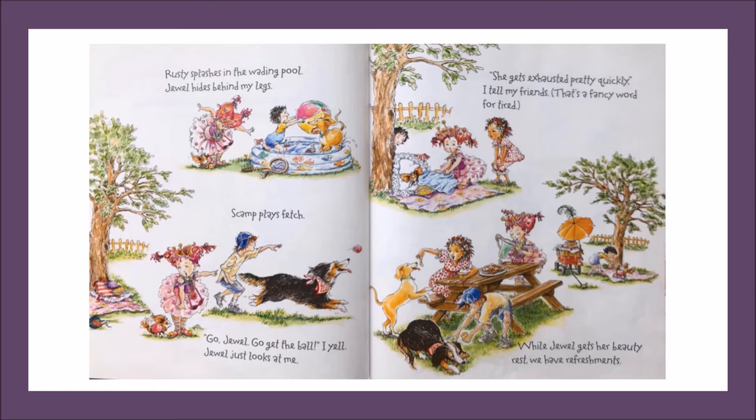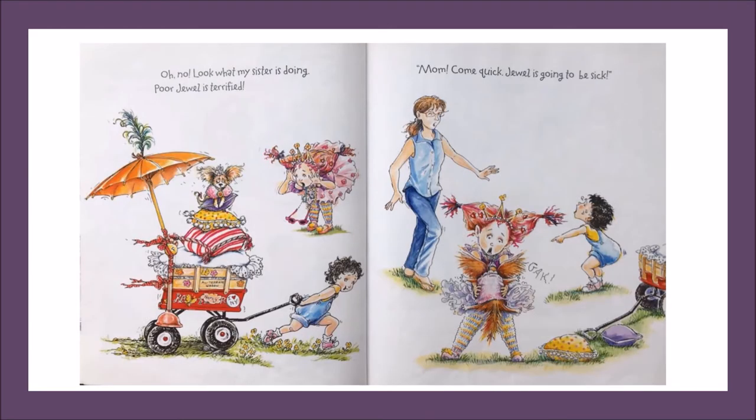While Jewel gets her beauty rest, we have refreshments. Oh no. Look what my sister is doing. Poor Jewel is terrified. Mom, come quick. Jewel is going to be sick. The text says that Jewel is terrified. Let's use the clues to see if we can learn what the word terrified means. When I look at the illustration, I see Jewel sitting on top of a wobbly stack of pillows. It looks like the pillows could fall at any moment. I'm thinking that the word terrified means very scared or frightened.